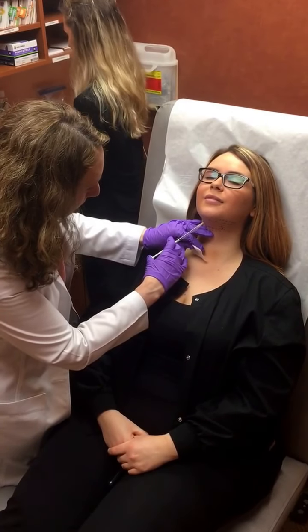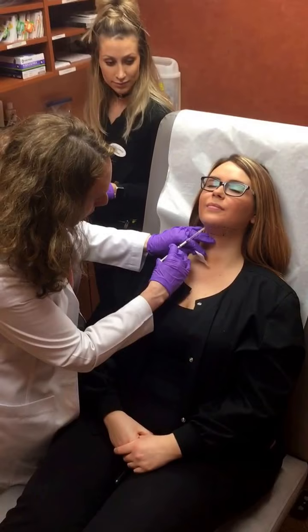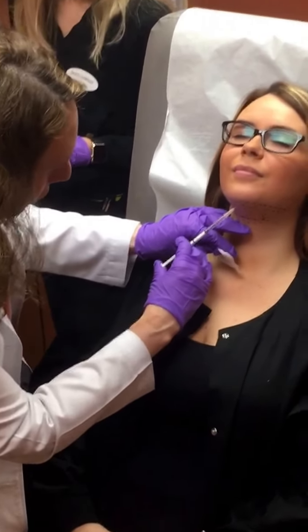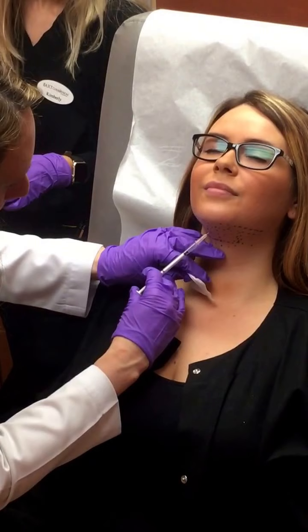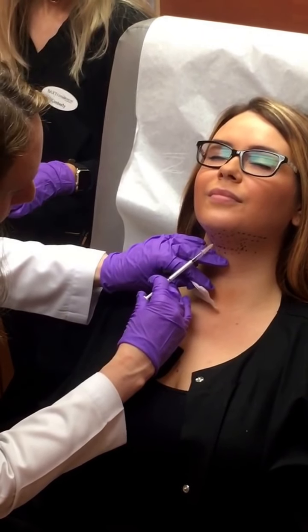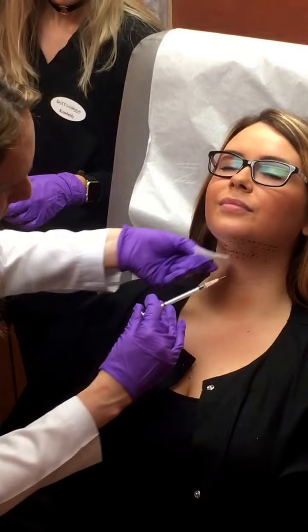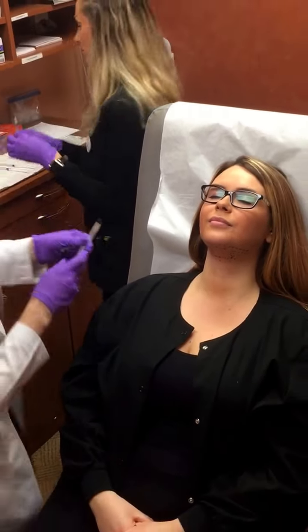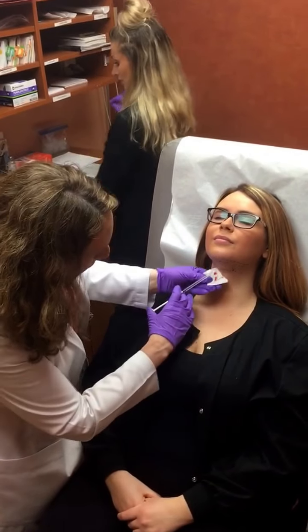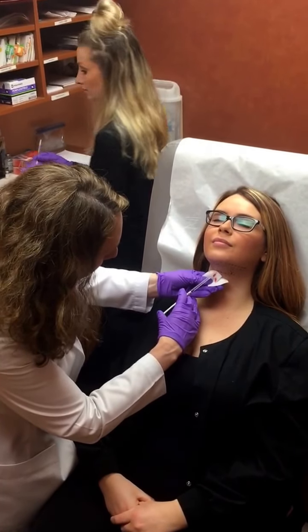How you doing? Good. So we just go along the grid and put in a little bit for each dot, and it dissolves the fat. It's kind of a miracle. So you don't need surgery anymore. People used to need facelifts and liposuction, but not so often anymore.